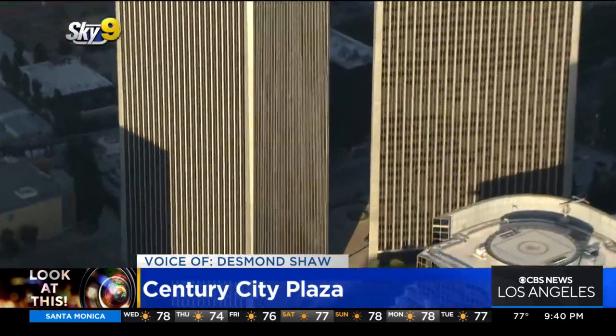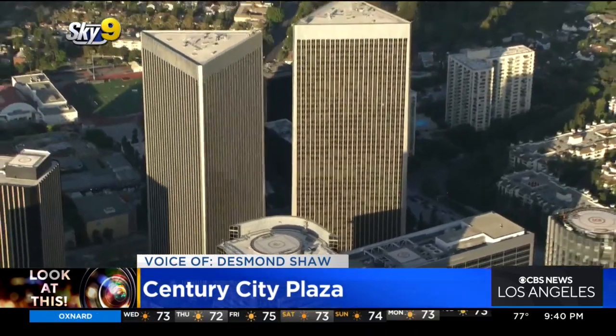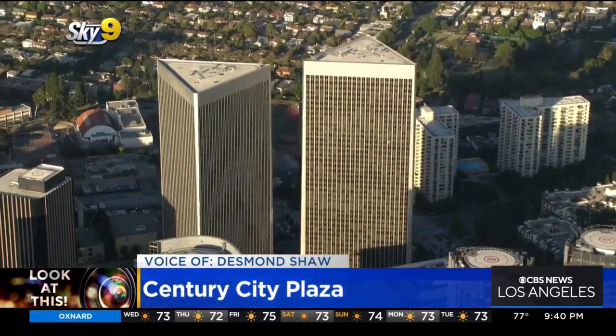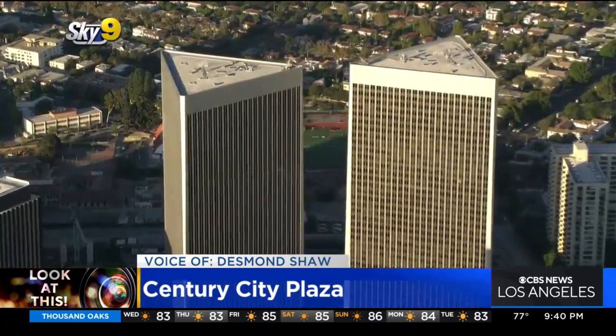Now, below the towers — you can't see it from the shot — but there is actually one of the largest parking garages in the world, with space for about 5,000 cars. That's good news because about 10,000 people are estimated to work here amongst the more than 2 million combined square feet of office space. And according to the L.A. Times, for the first time in these buildings' history, they are 100% occupied — there is no vacancy.